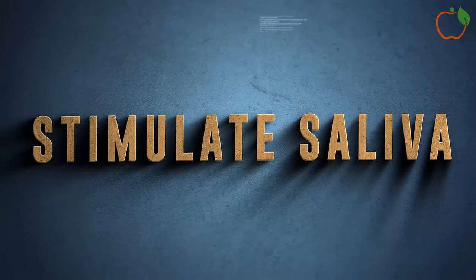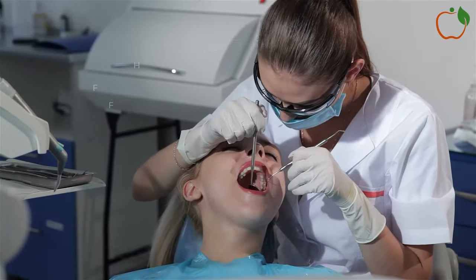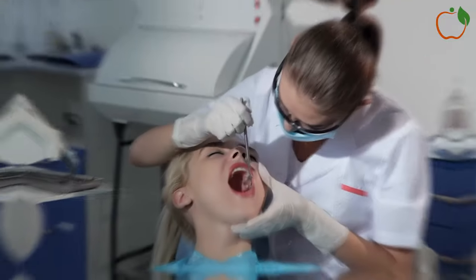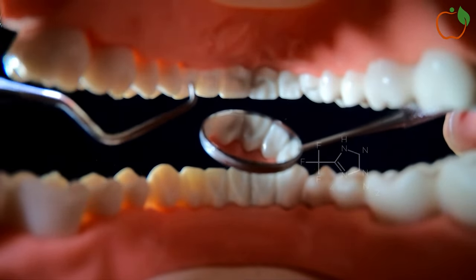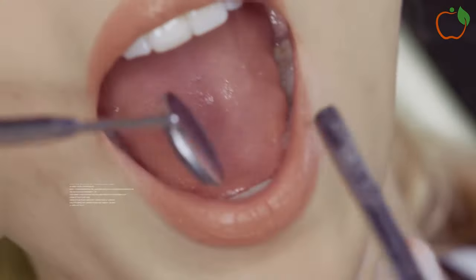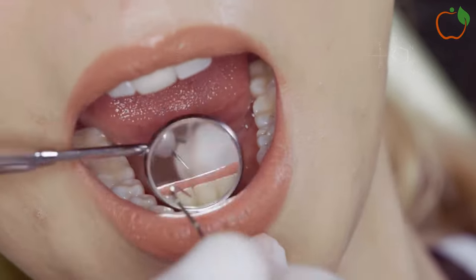Stimulate Saliva: Optimizing saliva flow maintains an alkaline pH and flushes food particles well to hinder extensive plaque colonies taking up residence on teeth. Tartar forms when minerals in saliva bind plaque deposits, so keeping flow active limits buildup.